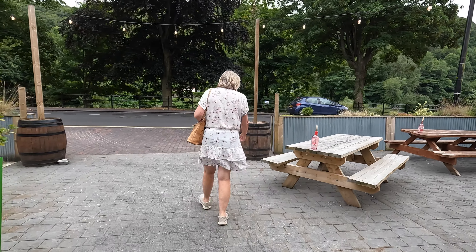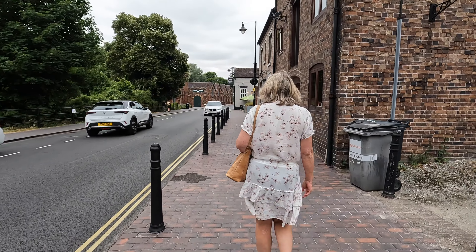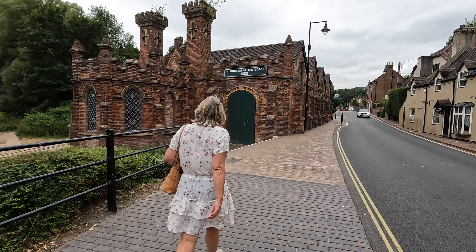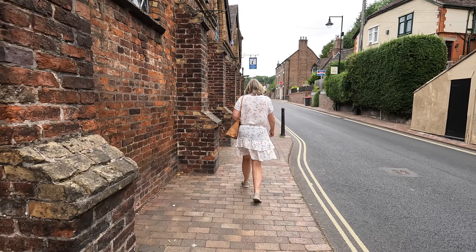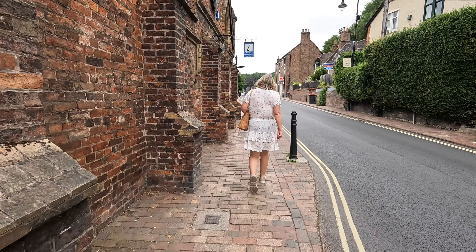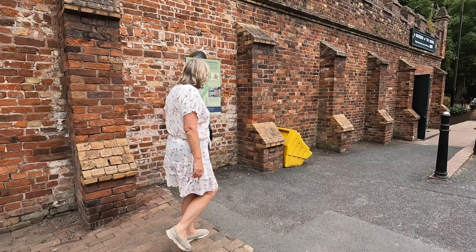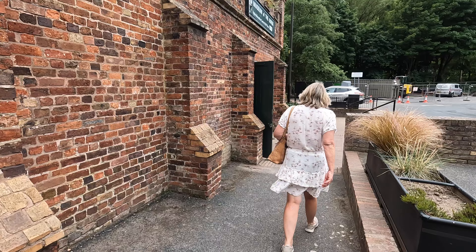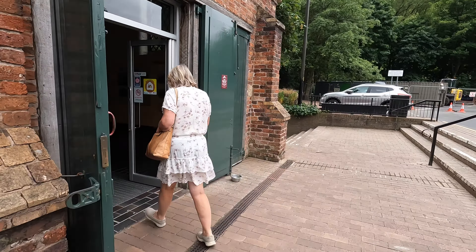Off to the Museum of the Gorge and another geocache. Wow, it's a lovely looking old building isn't it - it sure is. It looks like the entranceway is just over here. Have a go and have a look around.